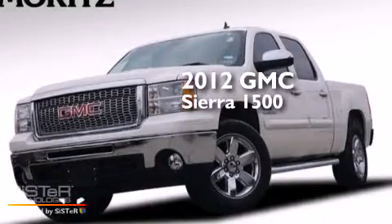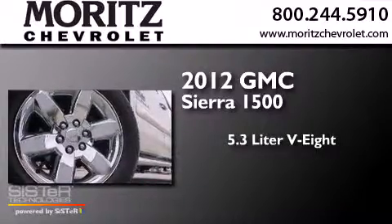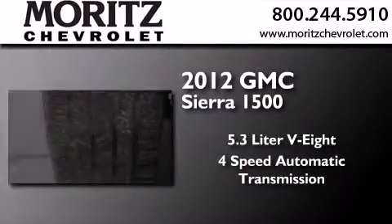This is a 2012 GMC Sierra 1500. It has a 5.3-liter, eight-cylinder engine and a four-speed automatic transmission.